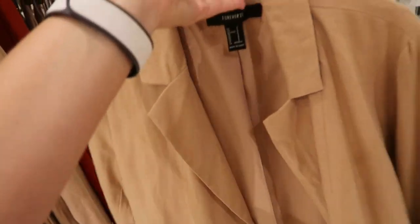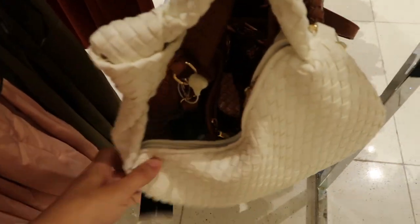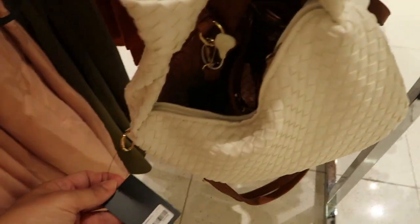Definitely a must-have piece for spring and summer is a really nice beige colored linen blazer in a boyfriend cut — it's $34.99. I'm pretty sure online they have matching shorts to this; I think I had it in my cart.